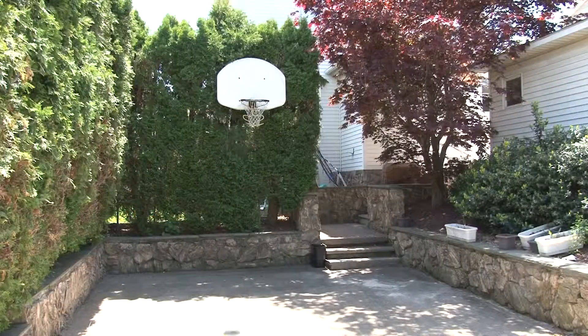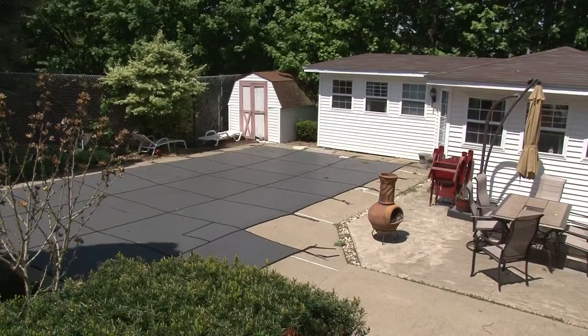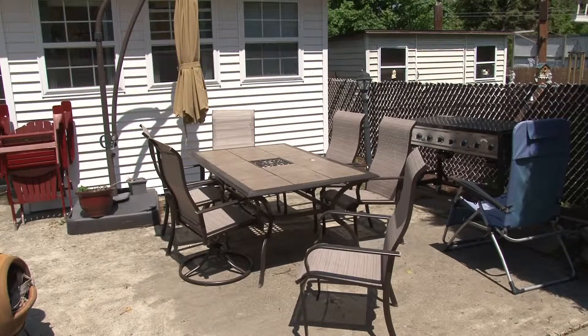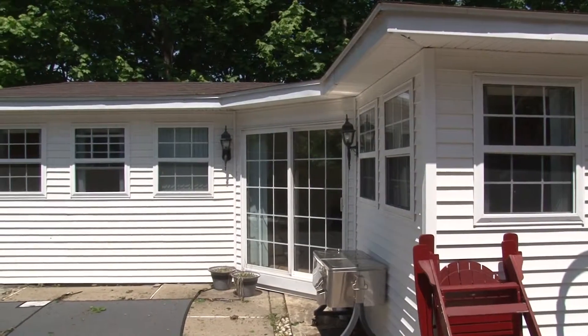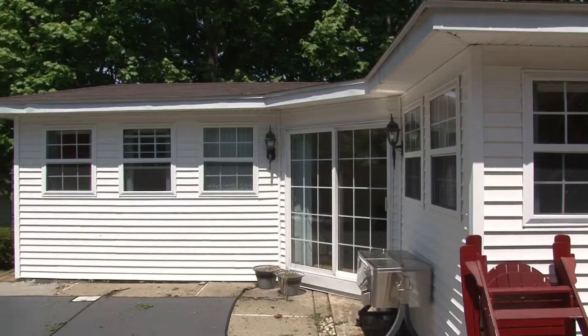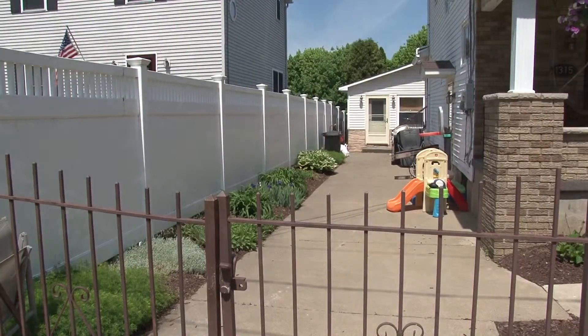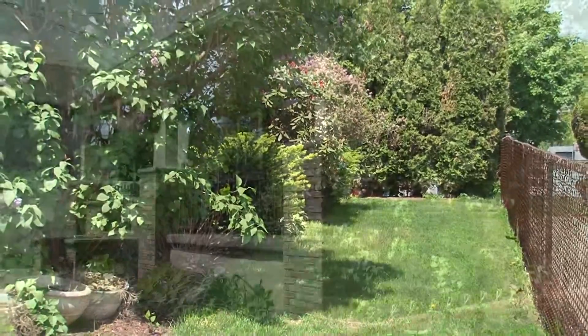A large patio, basketball court, and heated in-ground pool make this property a great place to entertain family and friends. A pool house provides you with even more space. There is so much more to this property than you can see from the curb — you need to see it to believe it.